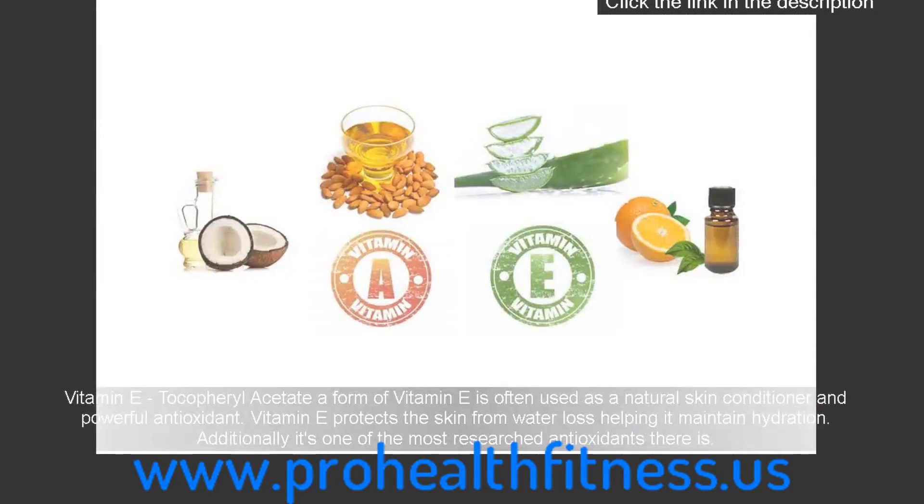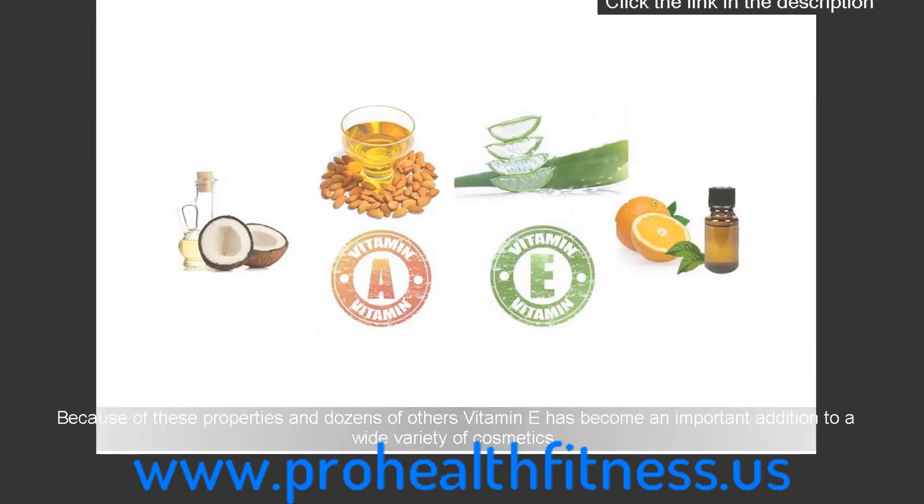Vitamin E: tocopheryl acetate, a form of vitamin E, is often used as a natural skin conditioner and powerful antioxidant. Vitamin E protects the skin from water loss, helping it maintain hydration. Additionally, it's one of the most researched antioxidants there is, and because of these properties vitamin E has become an important addition to a wide variety of cosmetics.